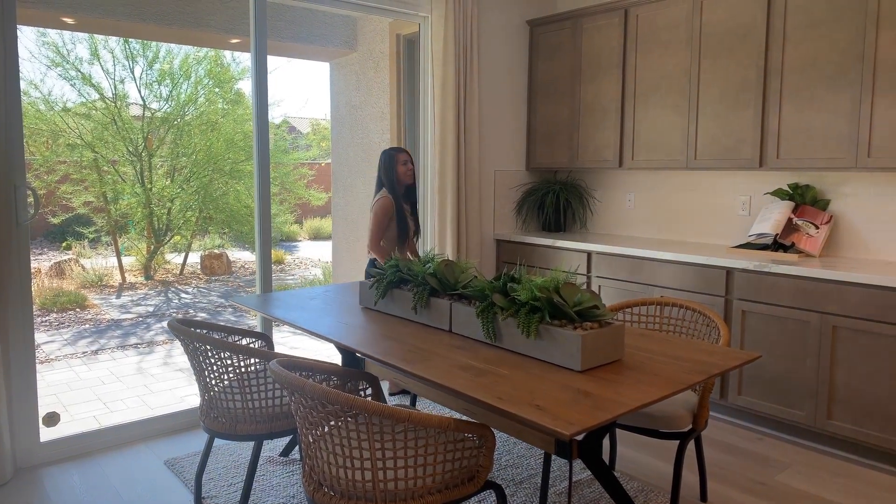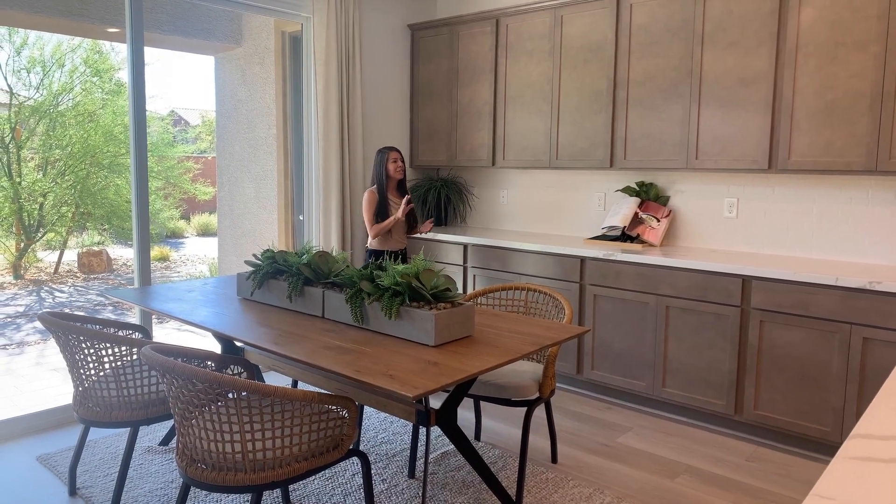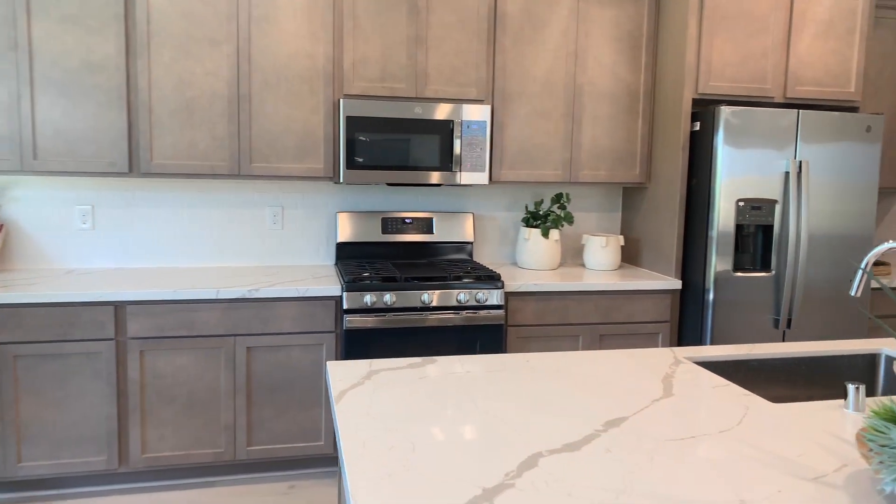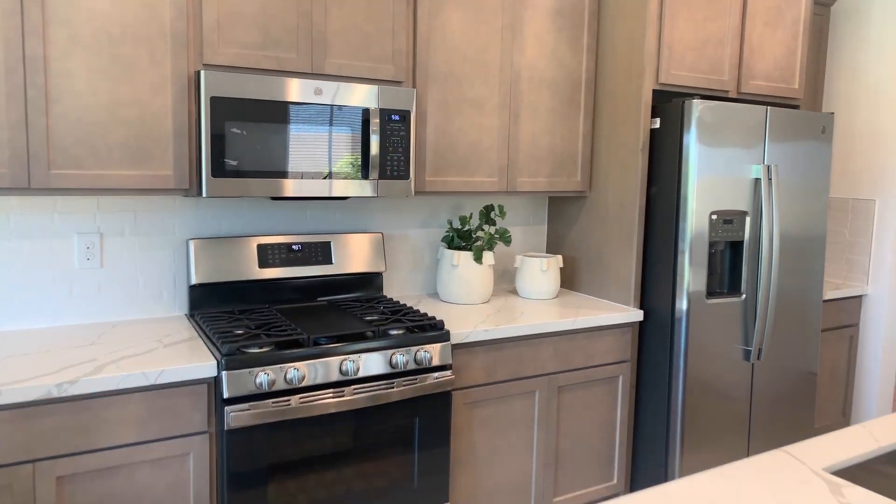It's a little bit of an outdoor vibe, but I like it. There are stainless steel appliances with a gas stove top in the kitchen, a microwave above, and plenty of storage.